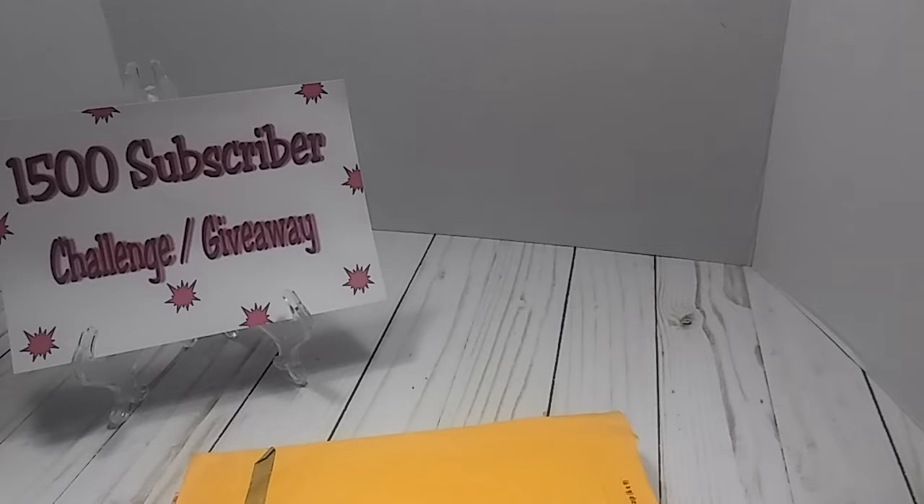Hey everybody, this is Lisa. I am here to share with you entry number 37 into my challenge giveaway.